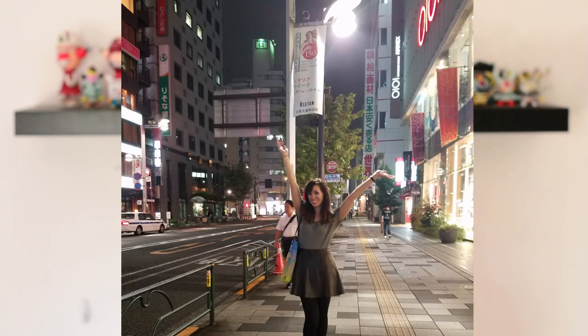Hi everyone, Kyla here from Kyla is Inspired. I recently took a trip to Tokyo, Japan, which has been my dream destination ever since I was a little girl, and I happen to have a white fish allergy. So I wanted to share my tips and experiences with you in case you want to go to Japan and you also happen to have a white fish allergy.